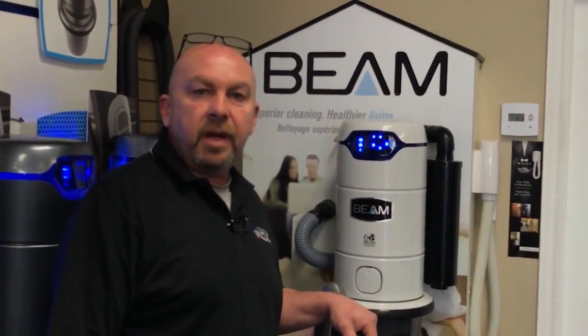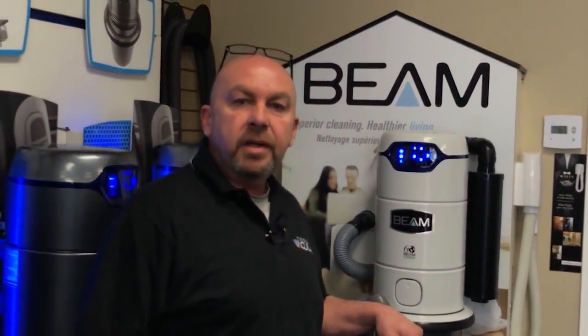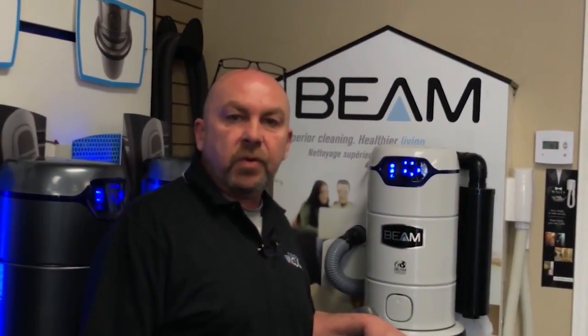I know you can buy a central vacuum system anywhere these days, but I want you to come to my store. I want you to buy your central vacuum from me. The reason why is I want to have the chance to help you out. My name is Jeff Anderson. I'm the owner of the award-winning Parkdale Vacuum Center in Hamilton. We've been serving customers for over 25 years.